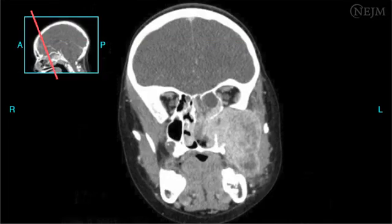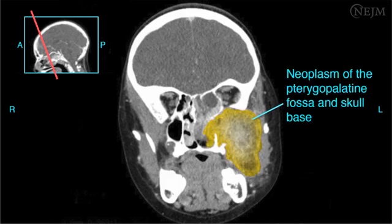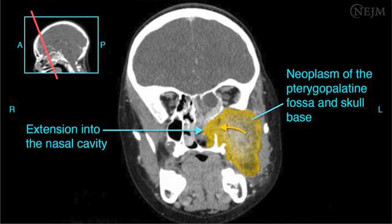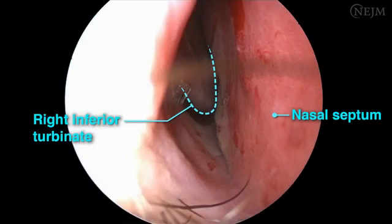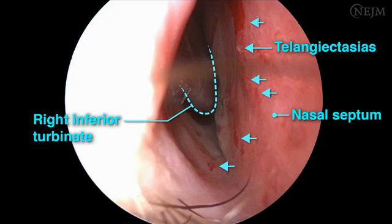Very severe or frequent unilateral nosebleeds should arouse concern about a more serious condition. One possibility is a benign or malignant neoplasm, which may cause concurrent asymmetric symptoms such as pain, nasal obstruction, rhinorrhea, double vision, or other cranial neuropathies. An unusually prolonged history of severe epistaxis should prompt concern about hereditary hemorrhagic telangiectasia, also known as HHT or Osler-Weber-Rendu syndrome. Any such concerns warrant consultation with an otolaryngology specialist.